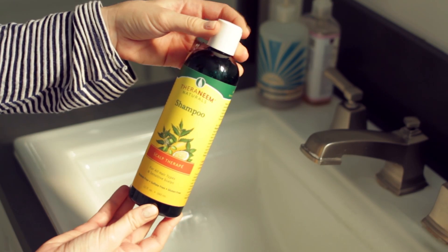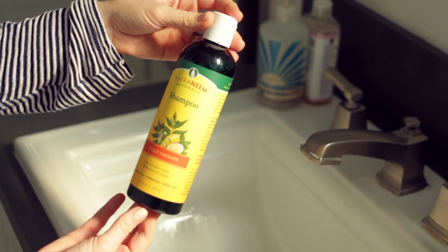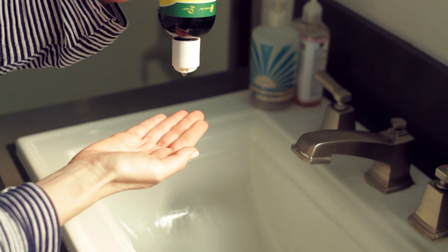The last neem oil product I've been using is this scalp therapy shampoo. It's thinner than most shampoos so it can really penetrate your scalp, and the neem, peppermint, and lemon work together to keep your scalp healthy and not dry or flaky. I love using this in the fall and winter as more of a preventative measure to keep flakes away, and it's been working really well.